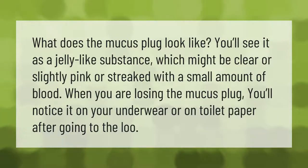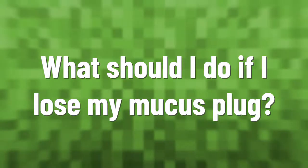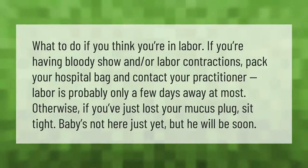What does the mucus plug look like? You'll see it as a jelly-like substance which might be clear or slightly pink or streaked with a small amount of blood. When you are losing the mucus plug, you'll notice it on your underwear or on toilet paper after going to the loo.